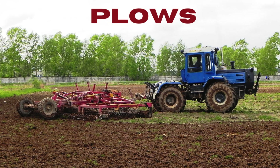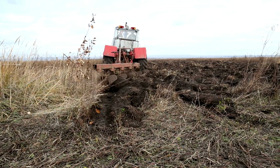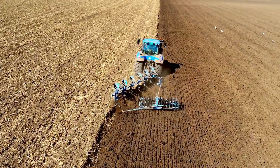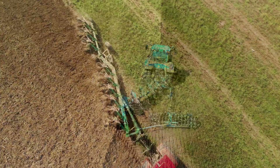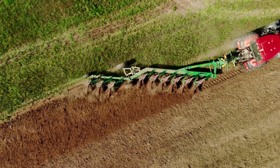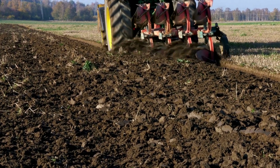Second on the list: plows. Plows are among the oldest agricultural tools, dating back to ancient civilizations. They are used to turn and aerate the soil, preparing it for planting by breaking up compacted soil and incorporating crop residues into the ground. Modern plows come in various designs, including moldboard, chisel, and disc plows, each suited to different soil types and farming needs. The primary function of a plow is to create furrows in the soil, which helps in improving water infiltration, reducing soil erosion, and enhancing root growth, thus creating a better environment for seeds to germinate and grow.